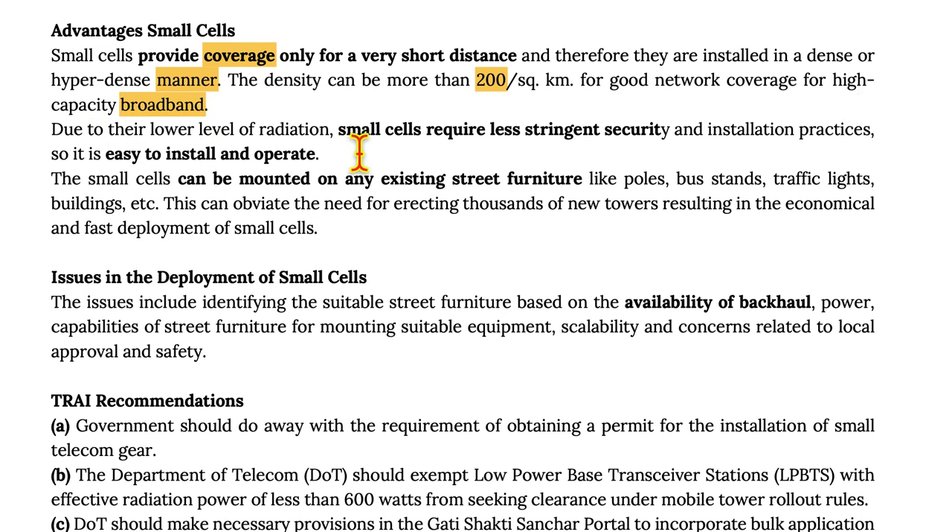Due to their low level of radiation, small cells require less stringent security and installation practices, making them easy to install and operate. Small cells can be mounted on existing street furniture like poles, bus stands, traffic lights, and buildings. This can obviate the need for erecting thousands of new towers, resulting in economical and fast deployment of small cells.